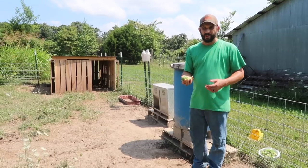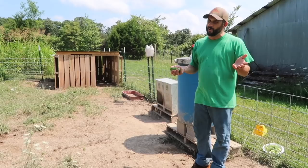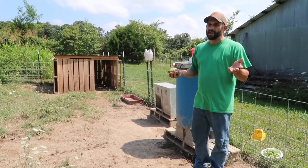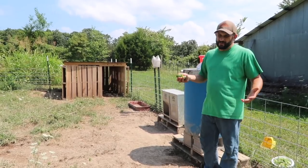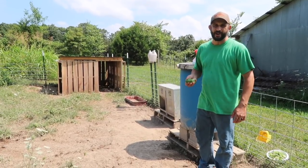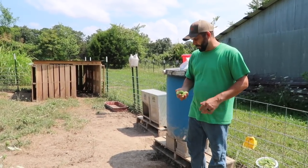I brought them down some cucumbers, which they seem to really like, so let me see if I can call them out. You remember when we got them they weren't very tame — they're getting better. They'll let me pet them a little bit now, but they're still not my best friend yet. But they're getting there. Let's see if we can get them to eat some cucumbers.